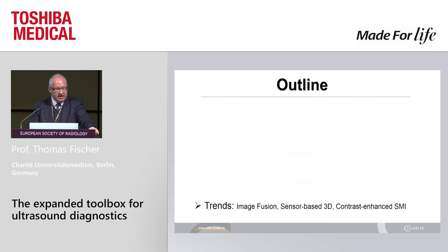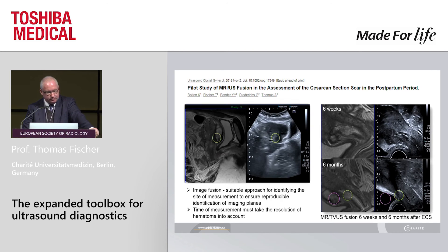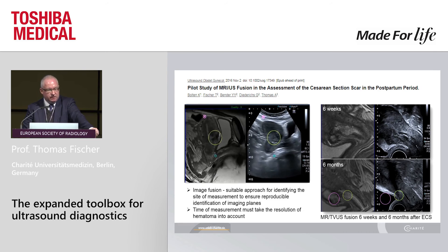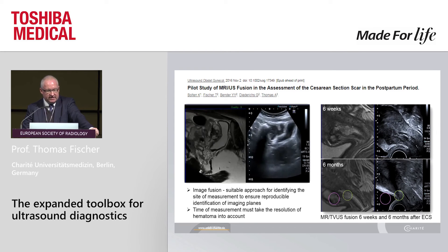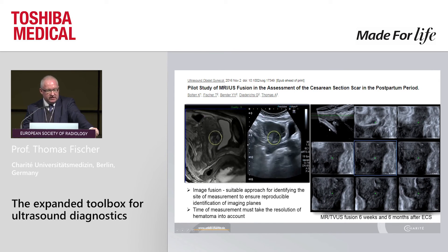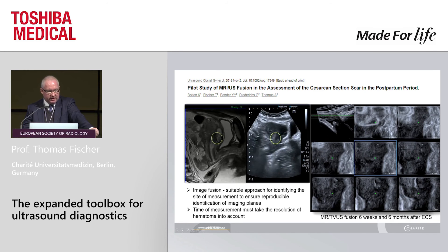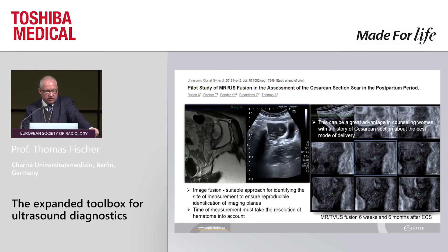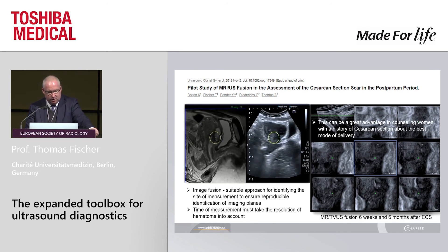What are the trends, ladies and gentlemen? In my opinion: image fusion and sensor-based 3D, combined with contrast and all these features. This is an interesting pilot study dealing with caesarean section — important to know for the patient what about the scar area and potential problems in the postpartum period. We do transabdominal scanning with a sagittal MR scan before, then follow up these patients at six weeks and six months after caesarean section — really interesting to see the scar tissue in follow-up. When the lady comes again pregnant, we can see the fetal head and reconstruct the scar tissue nicely. This gives a great advantage in counseling these women about the best mode of delivery for the future. A very interesting application of image fusion.